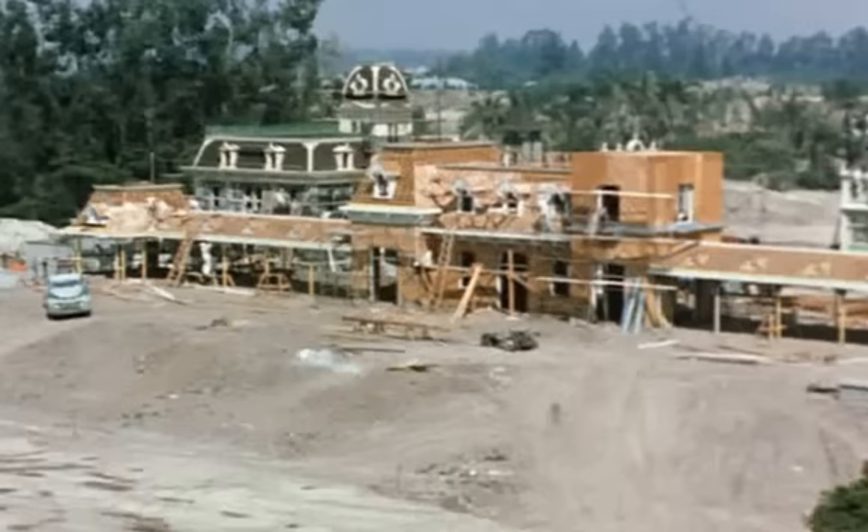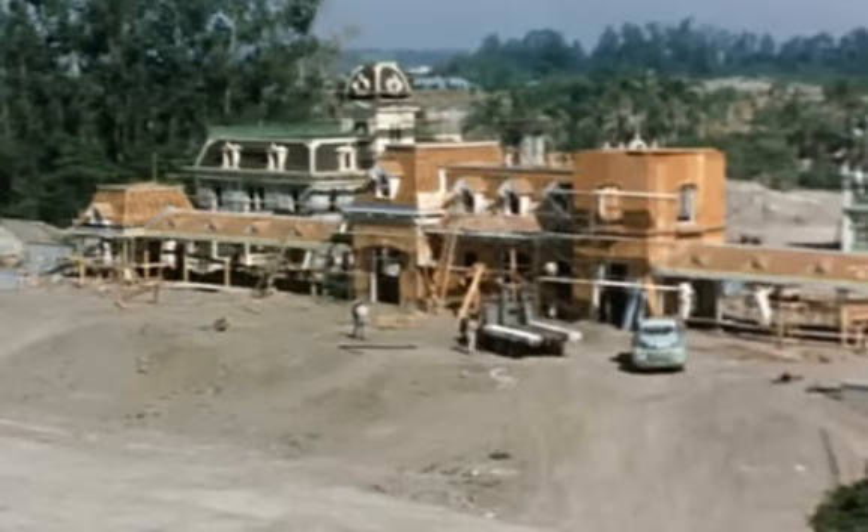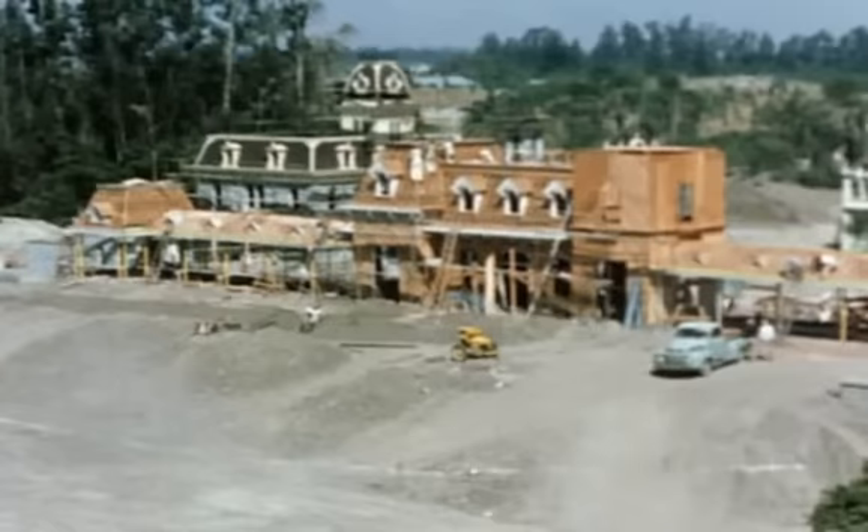How long did Disneyland Paris take? Well, we opened that park in '92, and it actually began to be designed around '87 or '88 — so that's five years.